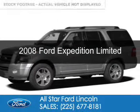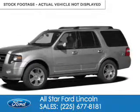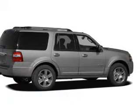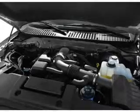This is a used 2008 Ford Expedition, powered by rear wheel drive, a 5.4 liter 8-cylinder engine, and a 6-speed automatic transmission.